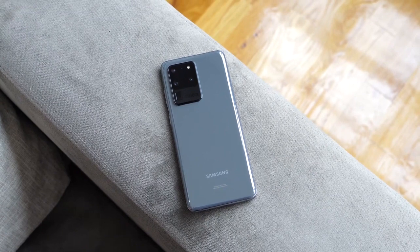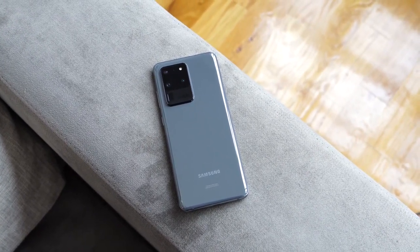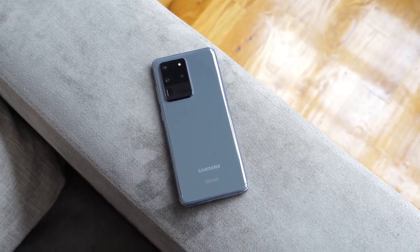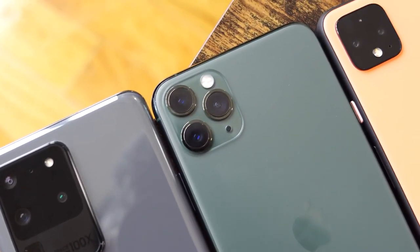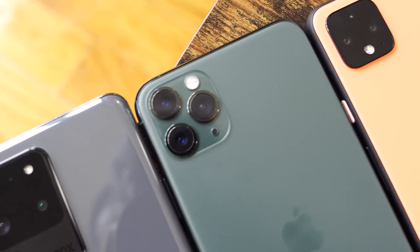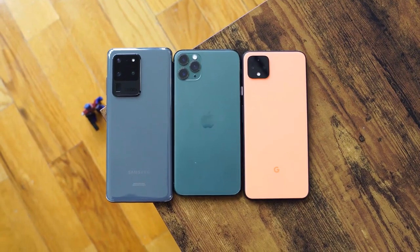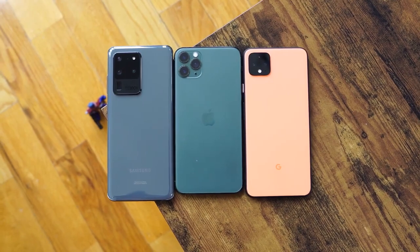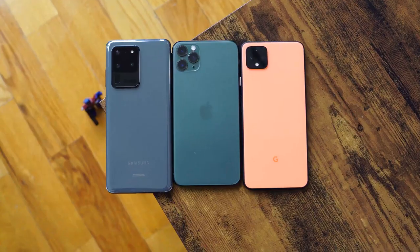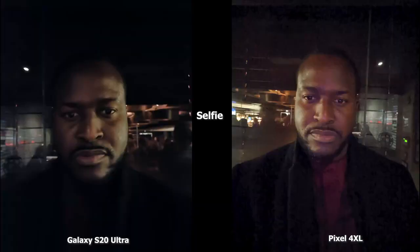Hey guys, ThunderE here and welcome to another battle video between the Galaxy S20 Ultra, the iPhone 11 Pro Max, and the Pixel 4 XL. We'll be taking a look at all the cameras to see who has the best in low-light conditions, and you guys can make your choices as well. In this video you're going to see all the S20 Ultra images on the left with the Pixel 4 XL and the iPhone 11 Pro Max images on the right.